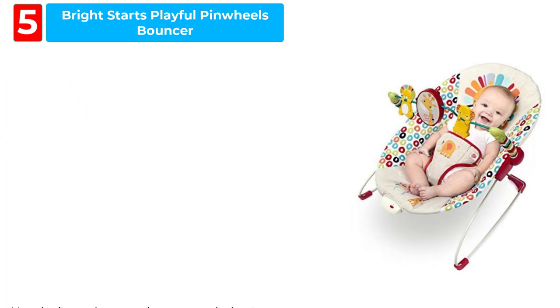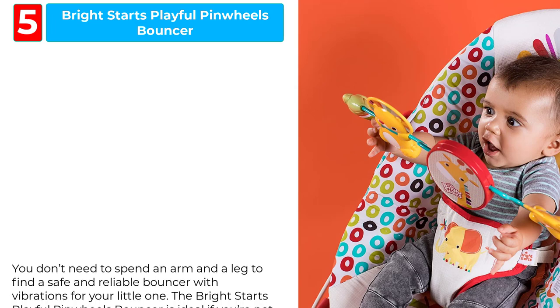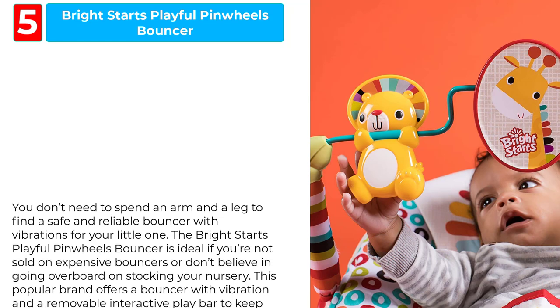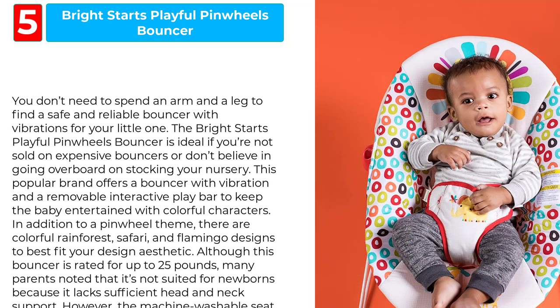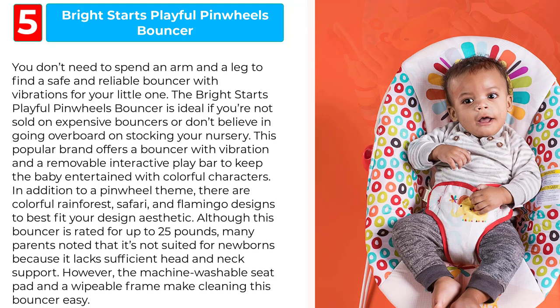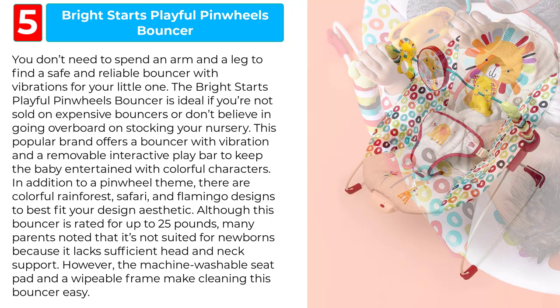Bright Starts Playful Pinwheels Bouncer. You don't need to spend an arm and a leg to find a safe and reliable bouncer with vibrations for your little one. The Bright Starts Playful Pinwheels Bouncer is ideal if you're not sold on expensive bouncers or don't believe in going overboard stocking your nursery. This popular brand offers a bouncer with vibration and a removable interactive play bar to keep the baby entertained with colorful characters. In addition to a pinwheel theme, there are colorful rainforest, safari, and flamingo designs to best fit your design aesthetic.